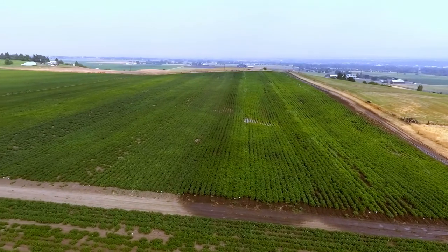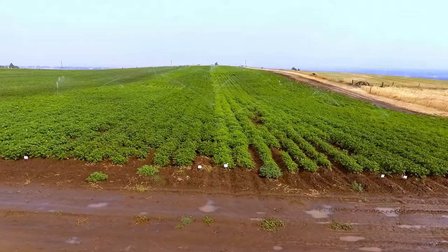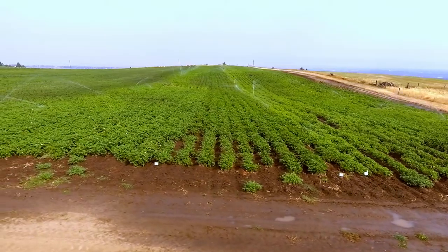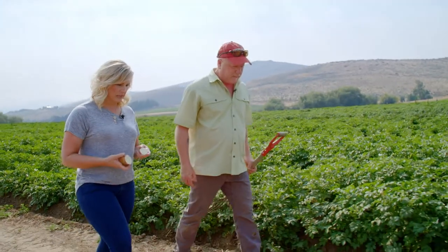Greg grows a large variety of colored potatoes including purple, lavender, red, and yellow. So when people order your seeds, how do you plant them at home?